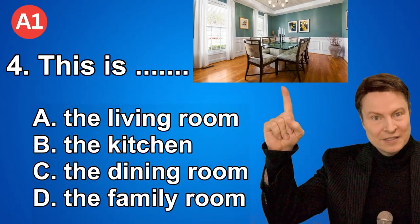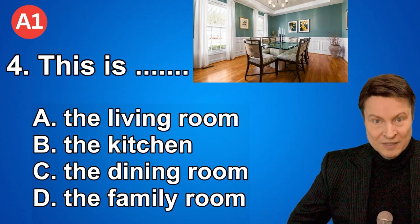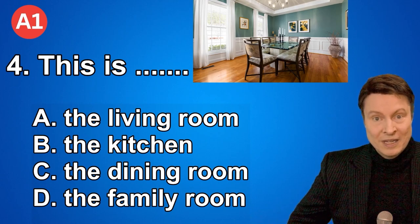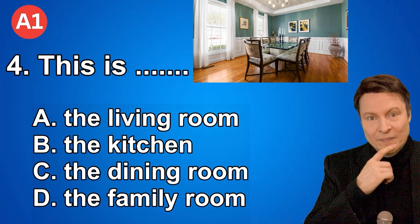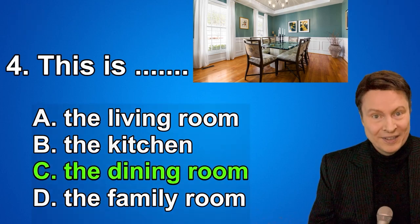Number four. This is: A. The living room. B. The kitchen. C. The dining room. D. The family room. And if you thought the answer was the dining room, that is correct.